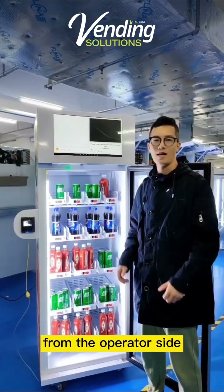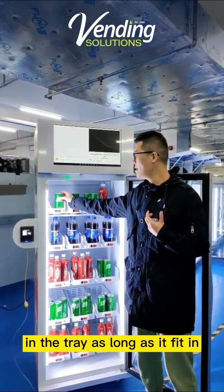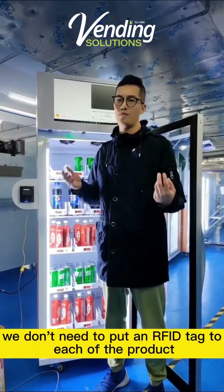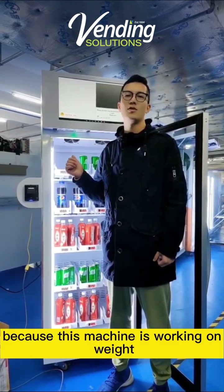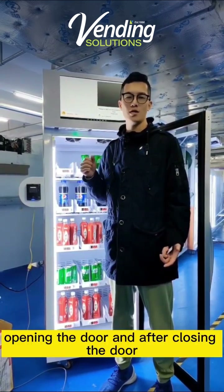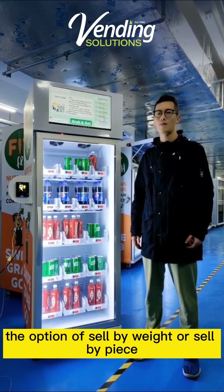From the operator side, the biggest advantage is that it's a very flexible vending machine. You can put whatever you want to sell in the fridge, as long as it fits in. It's very easy to change a product. In this mode, we don't need to put an RFID tag on each of the products, because this machine works on weight-sensing technology. It will compare the weight difference before opening the door and after closing the door.